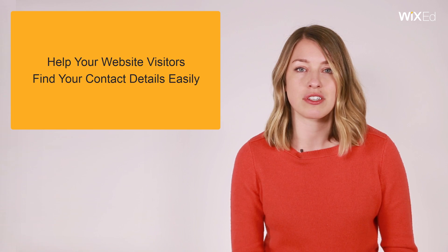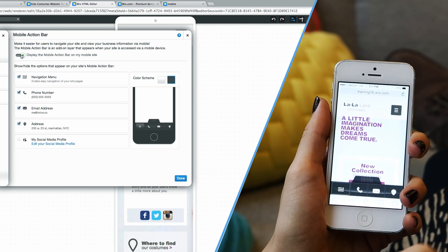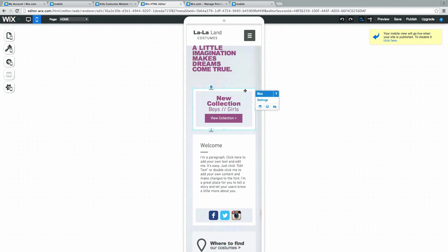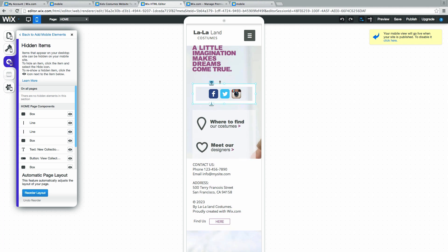Wix offers two ways to help visitors navigate your site on the go. First, this mobile action bar can be turned on or off, providing a shortcut to your contact information. Next, the hide option allows you to hide less relevant items from your mobile site. This way, your visitors can easily find what they are looking for, and they will appreciate it.